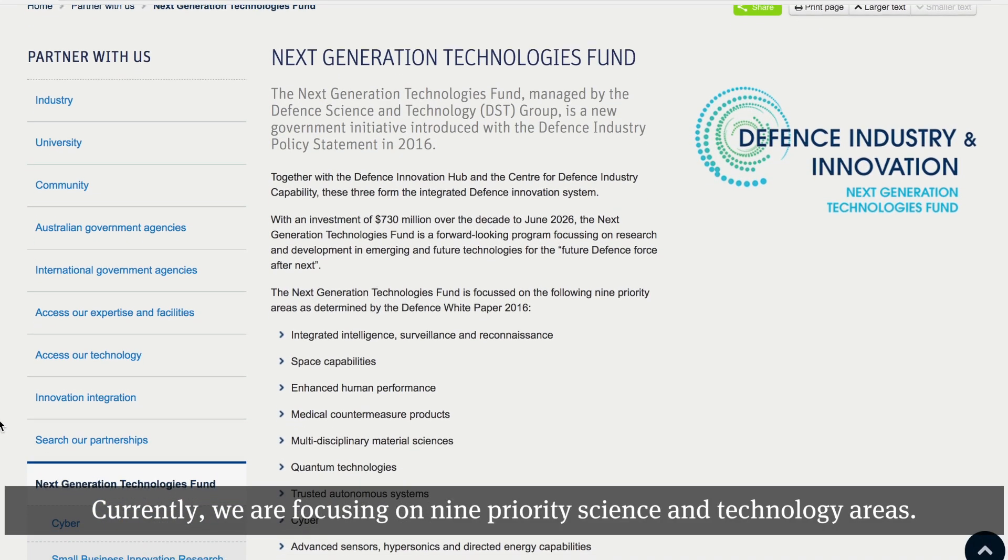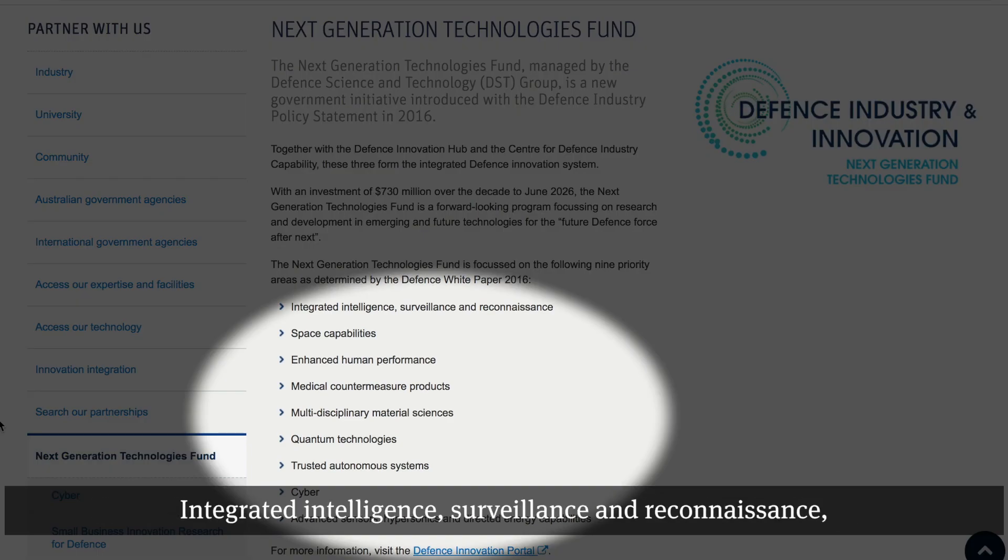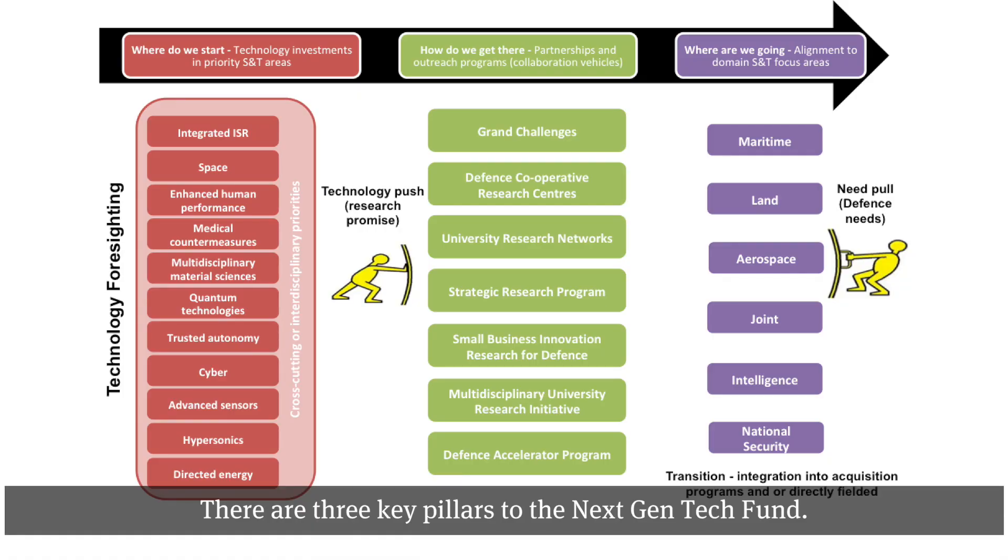Currently, we are focusing on nine priority science and technology areas: integrated intelligence, surveillance and reconnaissance; space capabilities; enhanced human performance; medical countermeasure products; multidisciplinary material sciences; quantum technologies; trusted autonomous systems; cyber and advanced sensors; and hypersonics and directed energy capabilities.